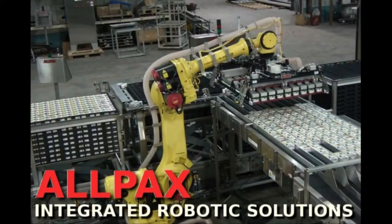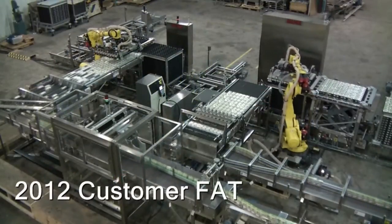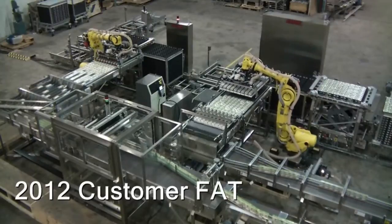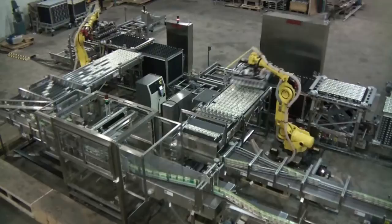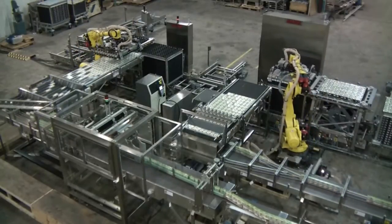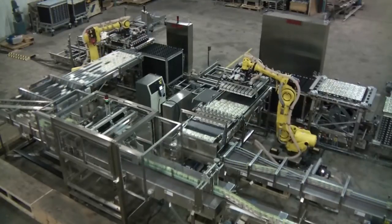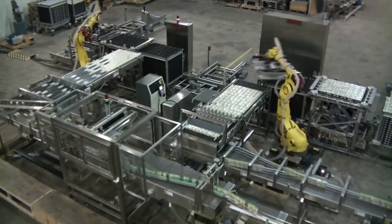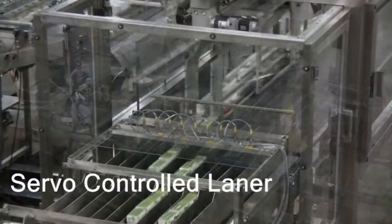Allpax Automation offers turn-key, single-source solutions for retort room equipment, with a variety of automation solutions depending on the container. This solution features cardboard packages being handled at a throughput of 400 packages per minute. The equipment is set up at the Allpax factory as part of a comprehensive factory acceptance test in which all the equipment is integrated before it arrives at your plant to ensure an efficient start-up.